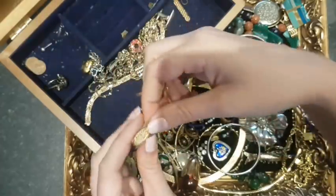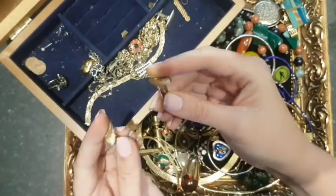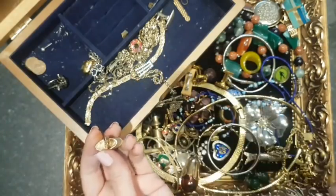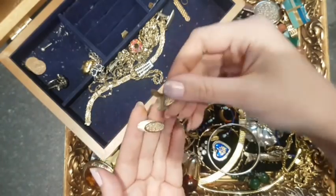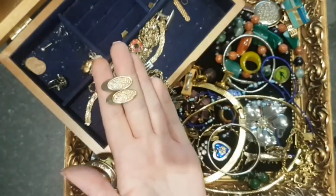Some more cufflinks — 70s modernist, a little bit of brushed gold plate. I think that's signed on the back — possibly Sphinx — but they're quite cool, I quite like them.